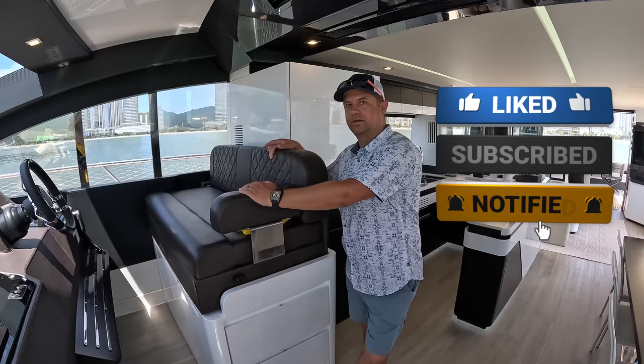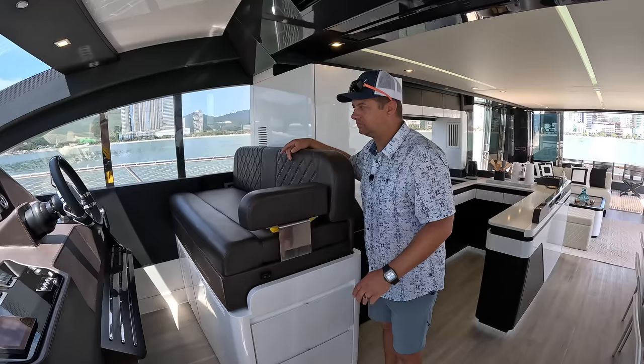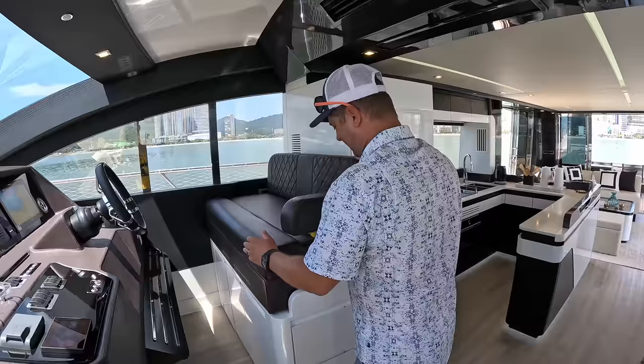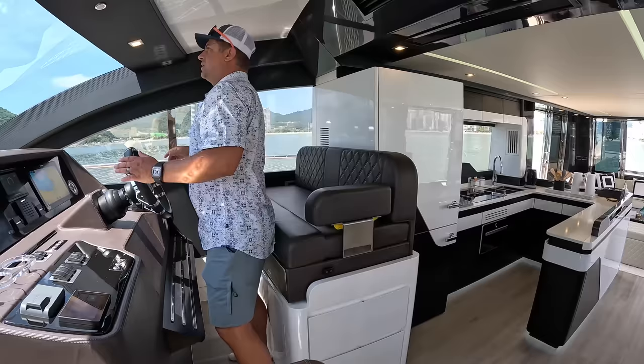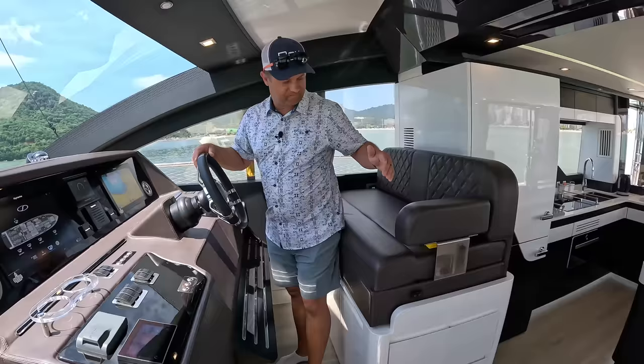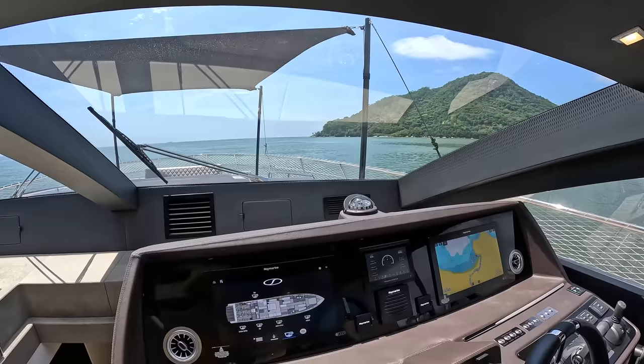That's why there's just a single captain's chair on our boat — we can sit together on the bench. The bench is electric, so you can actually move it to the position most comfortable for you. One step up gives you fantastic visibility, even with the shade up — it doesn't infringe at all. The way the bench is set up, it's also the perfect leaning post.